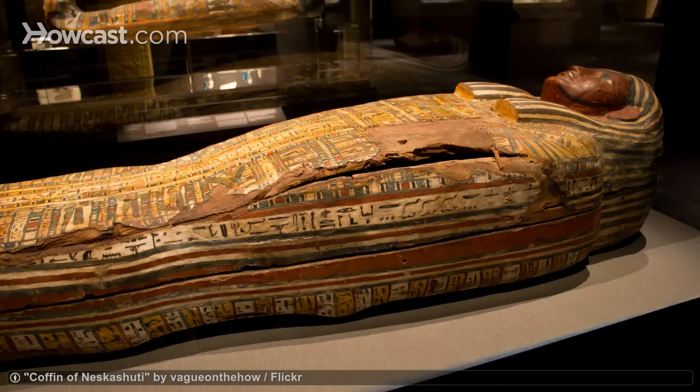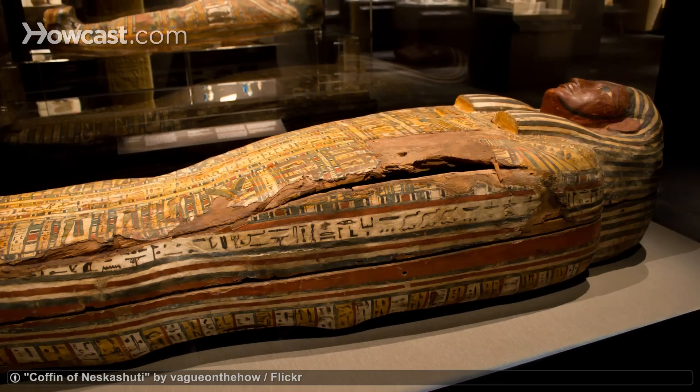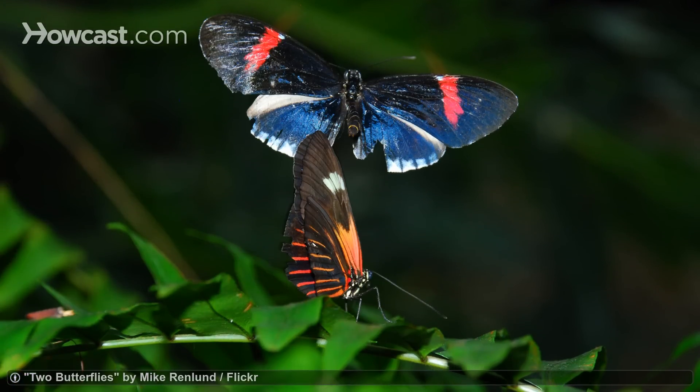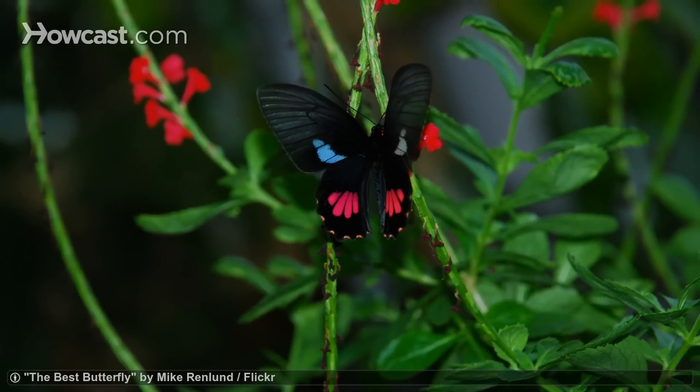If art and antiques aren't your thing, head to the Houston Museum of Natural Science. Visit the Butterfly Center and be surrounded by hundreds of live butterflies and tropical plants.